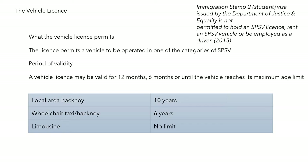A local area hackney has a maximum age of 10 years, a wheelchair taxi or hackney 6 years, and a limousine has no limit.